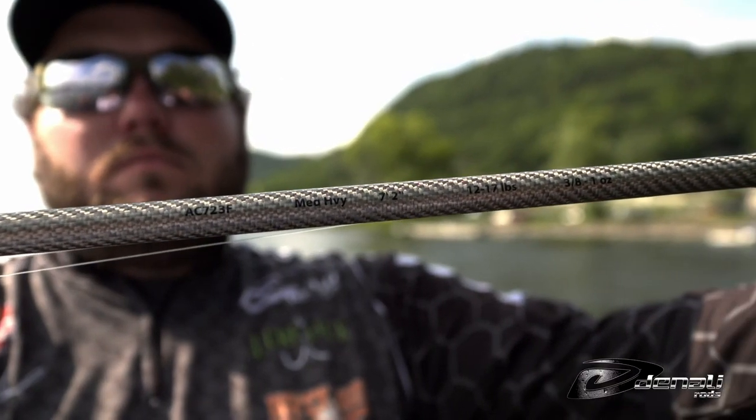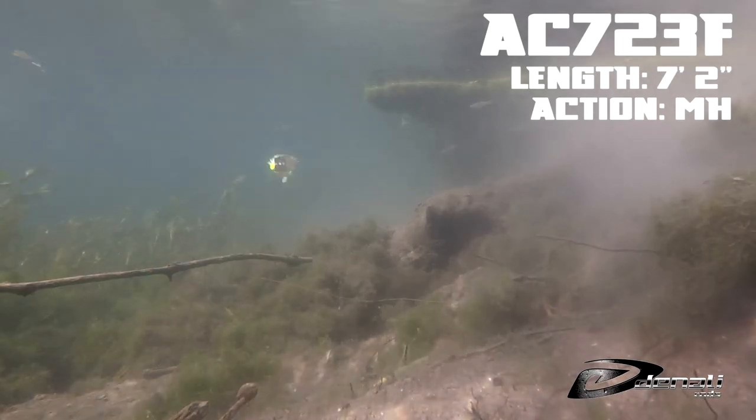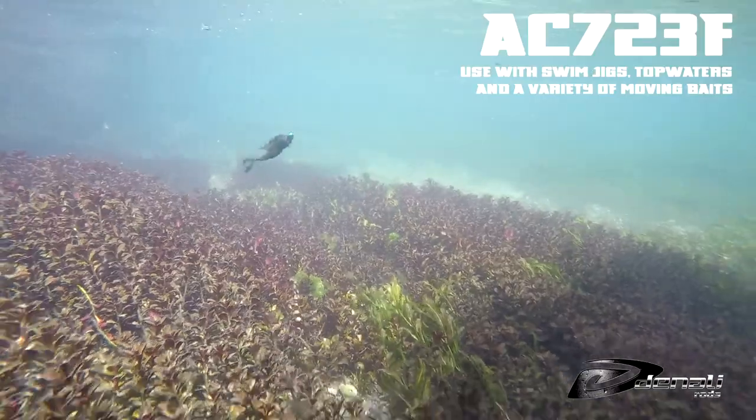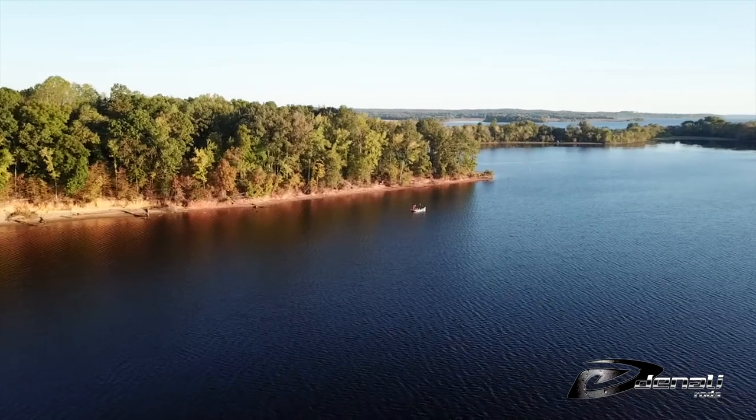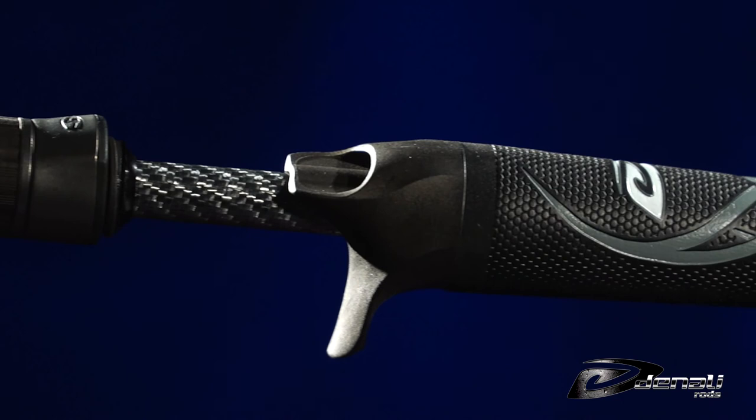The AC723F is a 7 foot 2 inch medium heavy that's great for chatter baits, jackhammers, and swim jigs. These baits are used year-round on the Tennessee River and this rod is the perfect complement to those techniques.